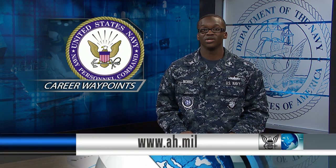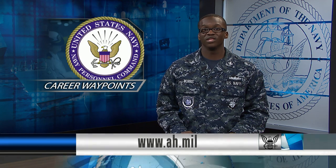Go to AH.mil to read more about C-Way. From the Defense Media Activity, I'm Petty Officer Tyrell Morris.